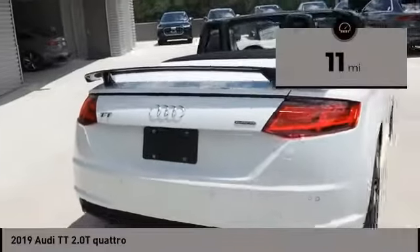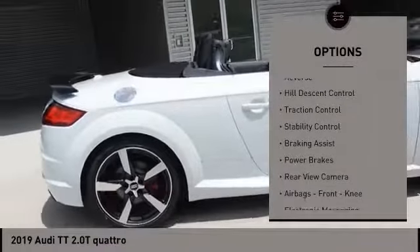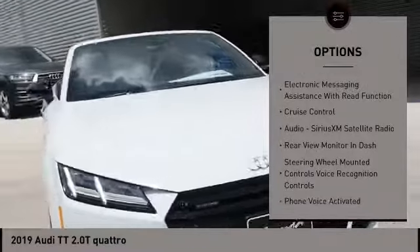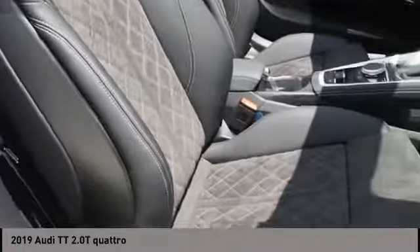This vehicle has less than 100 miles. Here are some of this vehicle's great options: power windows with safety reverse, hill descent control, traction control, stability control, braking assist, power brakes, rear view camera, airbags, front knee, electronic messaging assistance with read function, cruise control.